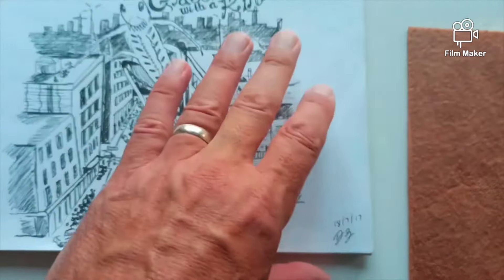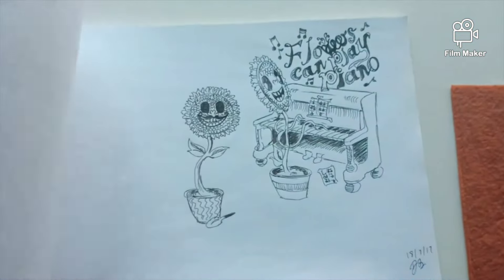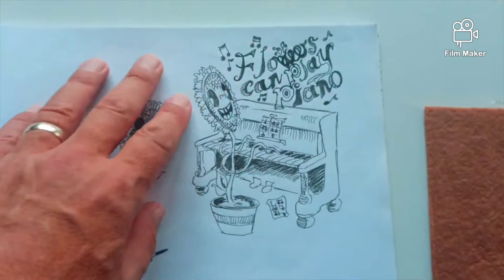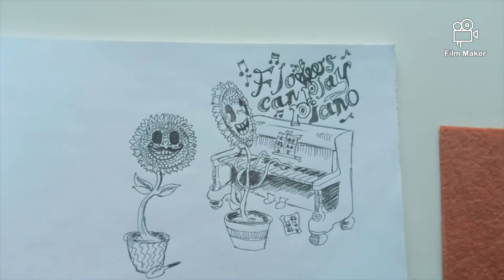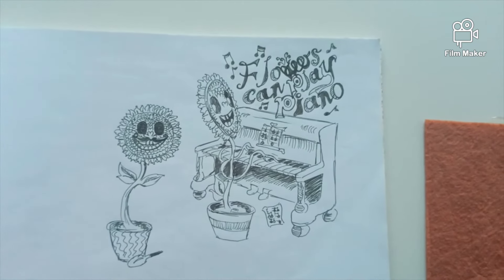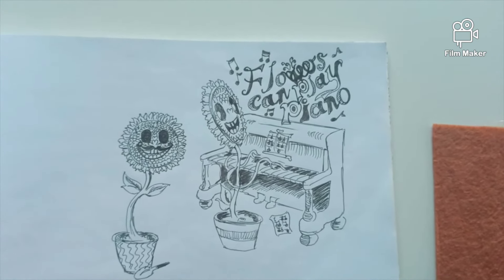This was done in 2017. There's another one here — I did a musical piece, my first piano solo, called Flowers Playing Piano.